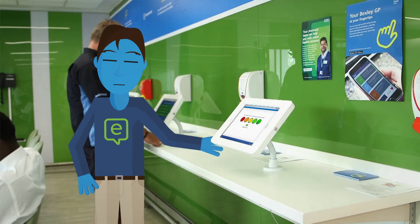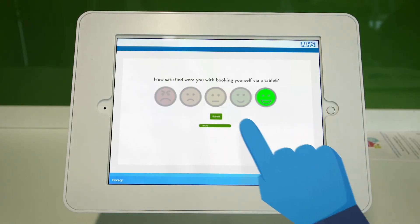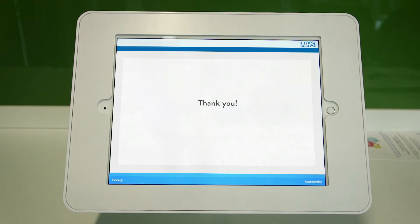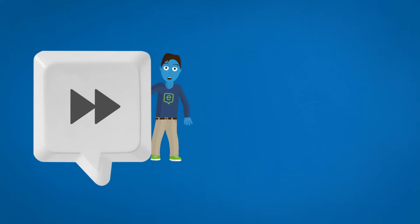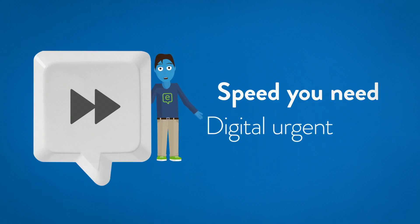On your way out, you can choose to complete the patient satisfaction screen and let us know how we can do things even better. So next time you need fast medical advice, get the speed you really need with digital urgent care.